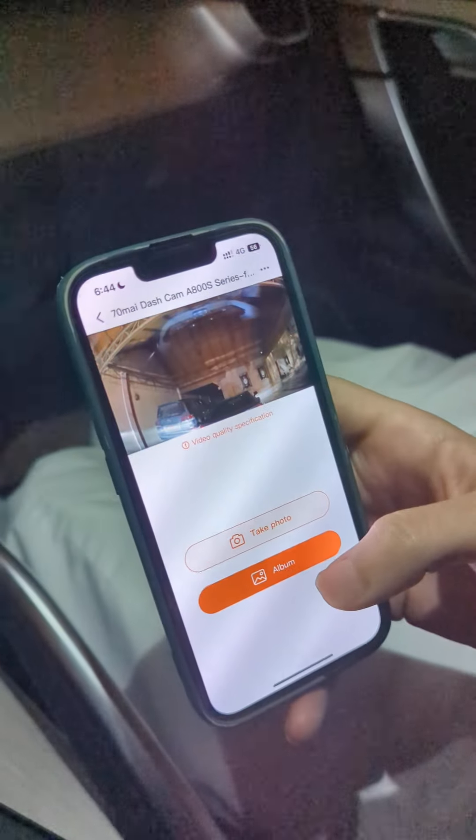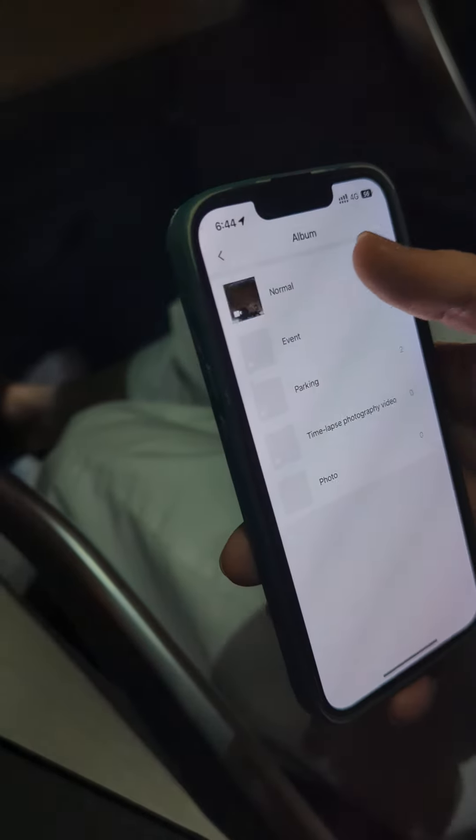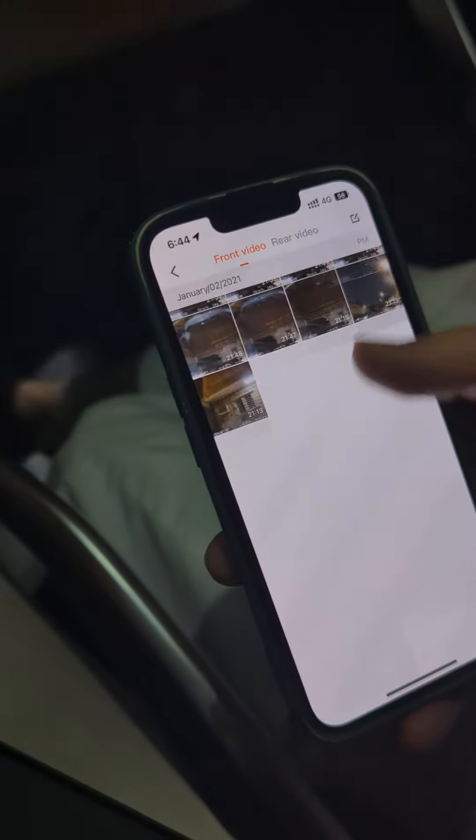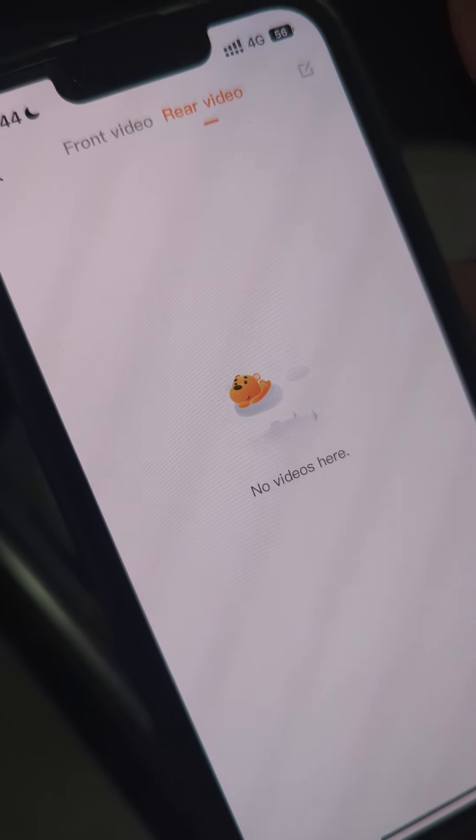As you can see, the front camera is working. Because we're connected to the app, we can't access the camera directly, so I'll go straight to the app. The front camera works very well. Going to the album now, to the normal videos — the front video shows all recordings, but under the rear video, it says no video.